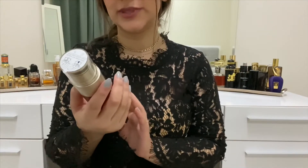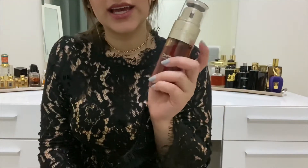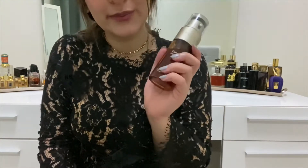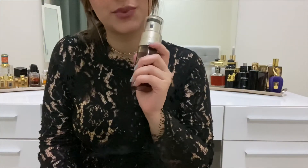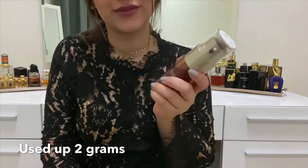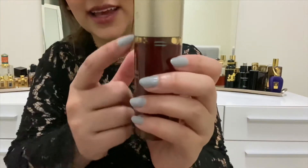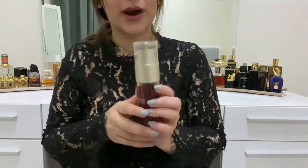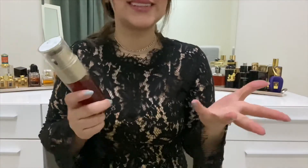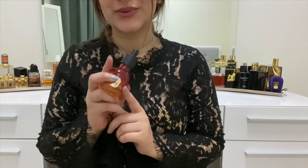The next product was the Clarins Double Serum with the hydric and lipidic system. I've used this consistently; it went down a little bit in weight — from 152 grams to 150 grams. Looking at the marks on the side, you can see how much it went down. It's not a lot, but it's not bad — I didn't expect to use it too heavily.